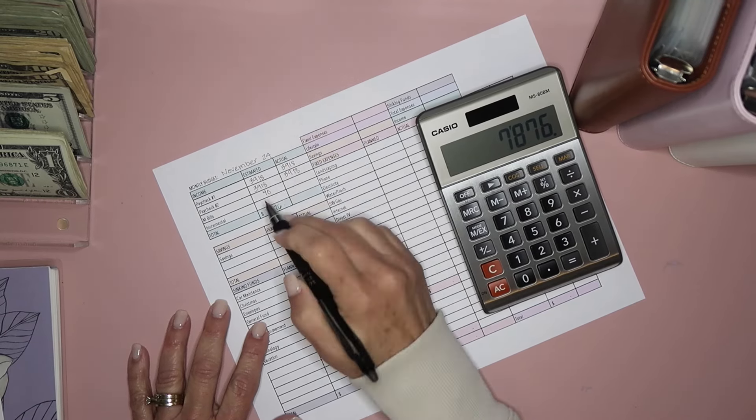So income, unfortunately, has not changed — $3,918. My husband and I both get paid once a month at the first of the month, and they're very close to the same amount, so I just take the two, combine them, and divide by two. My one daughter pays me $40 for her phone bill. I am working this month, but I don't put it in as income because I could get sick or my hours could get canceled, so I don't budget for it. The total is $7,876.